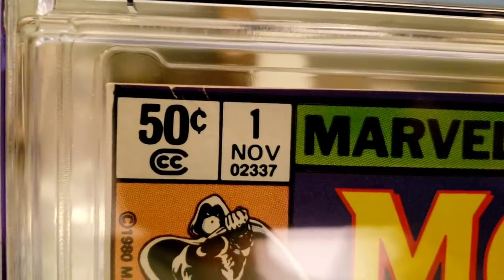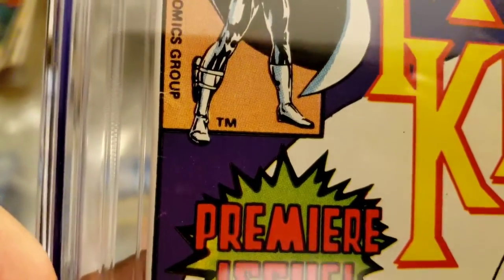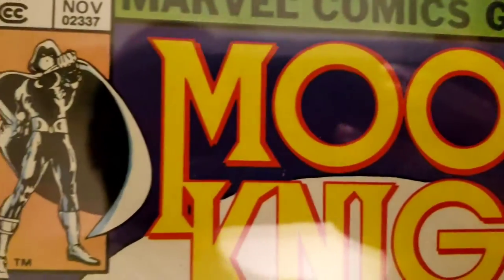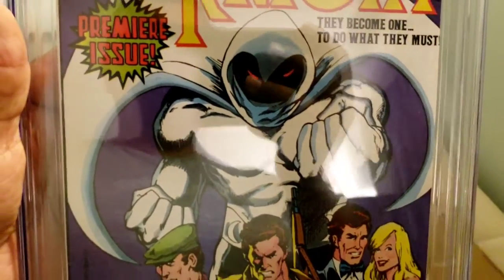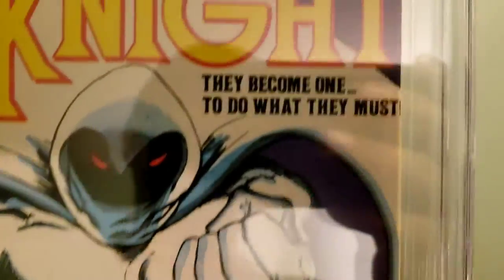Here's the last book — this one had a tear. I was thinking it would probably come back at a 7.5, but look at this — 8.5! It had a little bit of a tear right there, but Mr. Kendra really pressed that out. Remember how it was bulging out before — he pressed it out. 8.5 — nice! And this is actually a Sienkiewicz cover — before he started doing the classic covers he did later, but still a Sienkiewicz cover.